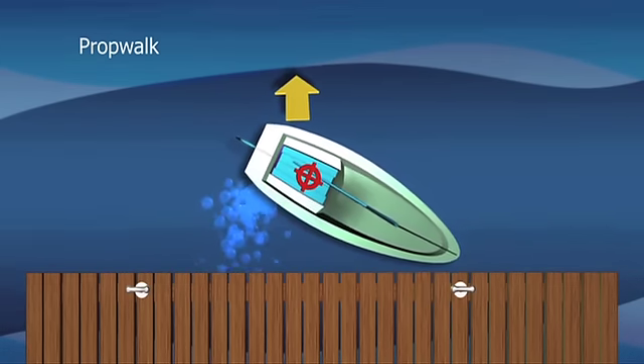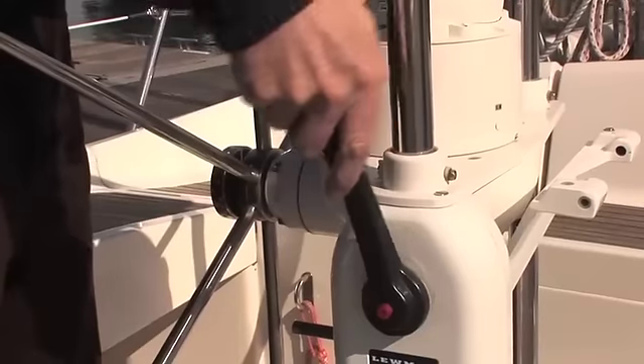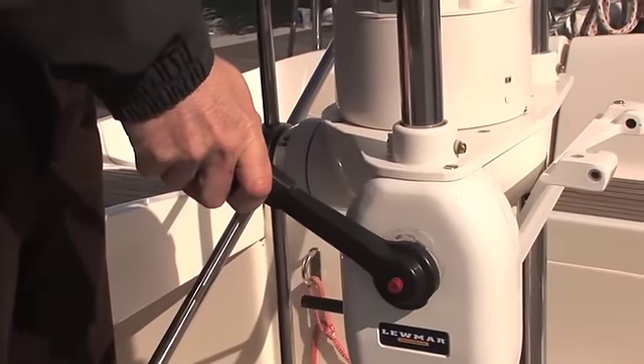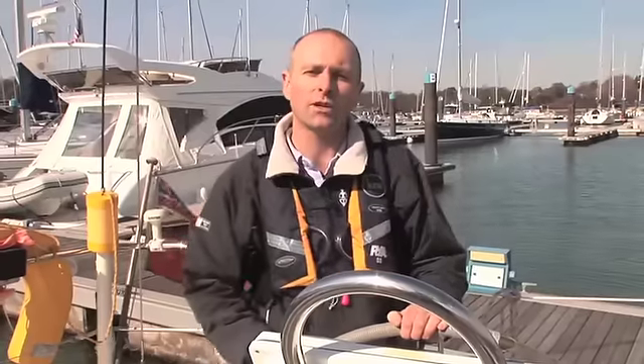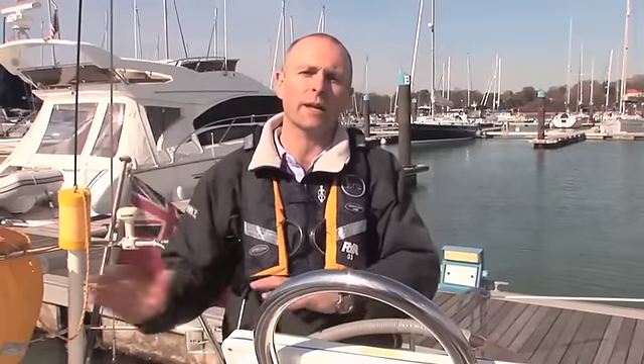Prop wash to starboard means that the stern kicks to port when going astern. So the engine's on and we're safely tied up alongside. What we're going to do now is put the boat astern and have a look over one side of the boat and then the other. What we're hoping to see is wash coming out of one side of the boat and not much wash coming out of the other.